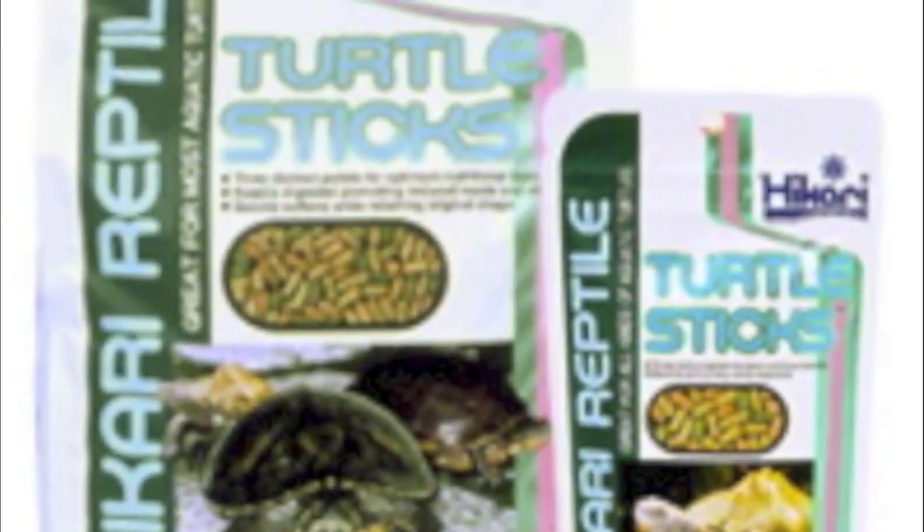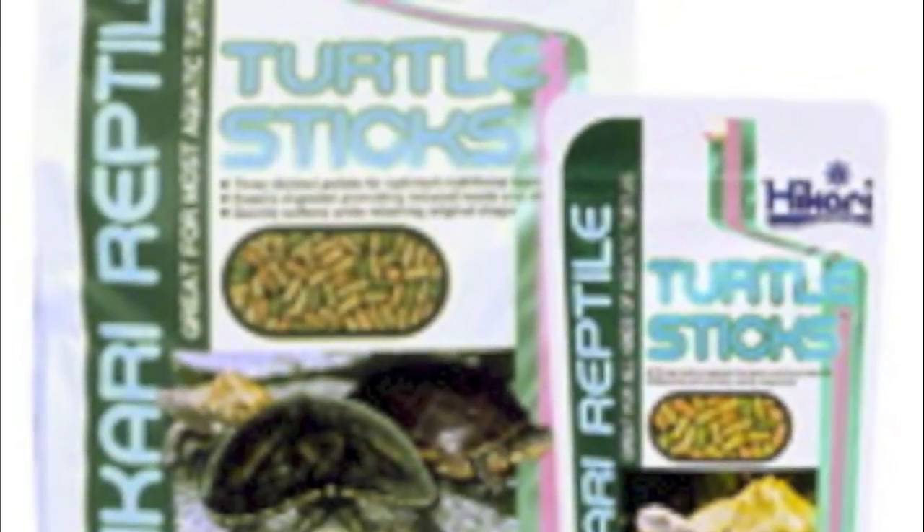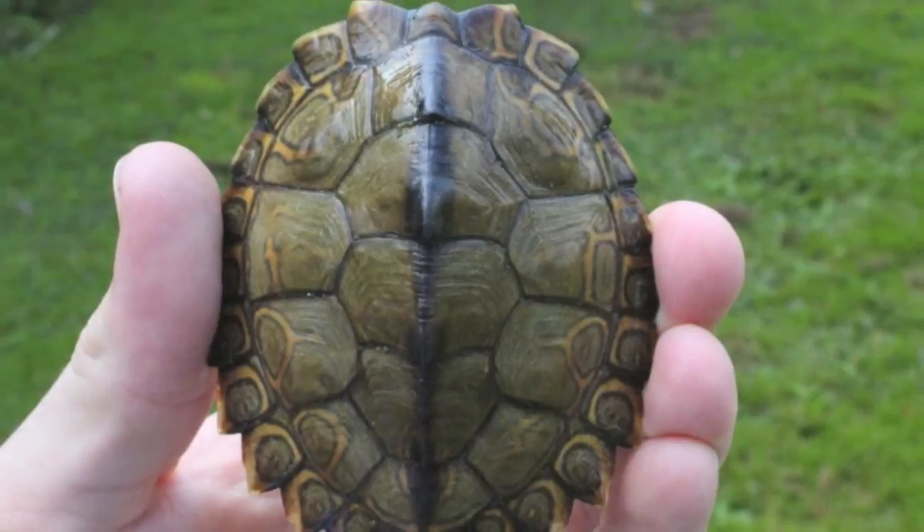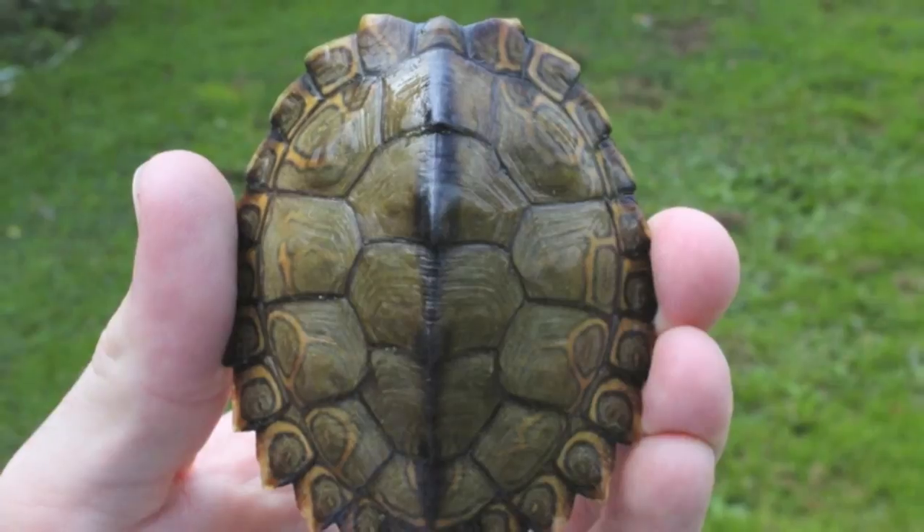Hikari reptile turtle sticks is another well-balanced food which would be acceptable for almost any turtle. Their impressive combination of ingredients provides a lot of vitamins and minerals in natural ways.